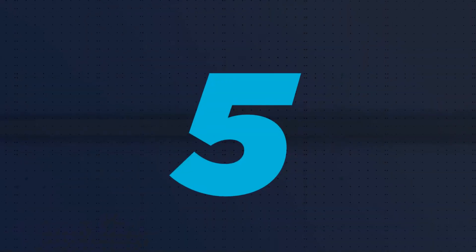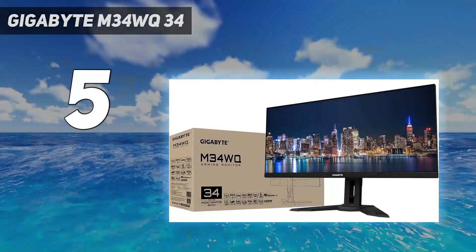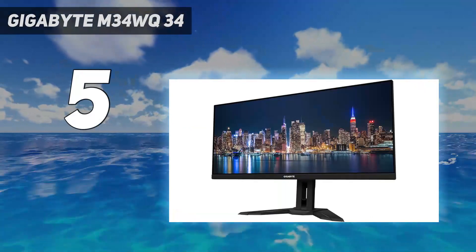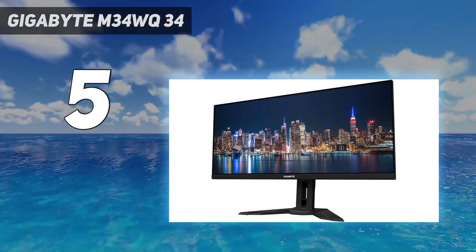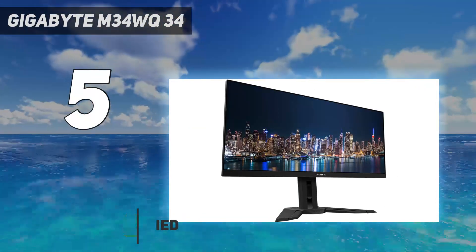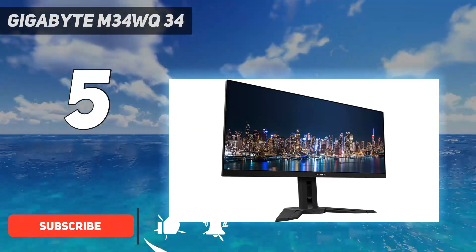Starting at number 5: the Gigabyte M34WQ 34-inch. If you're looking for an ultra-wide monitor on a budget, you can save a lot of money by getting a low-cost ultra-wide display like the Gigabyte M34WQ.